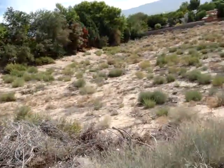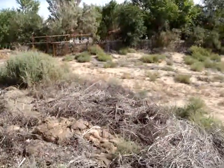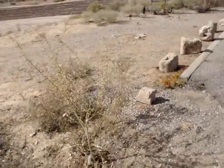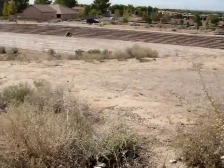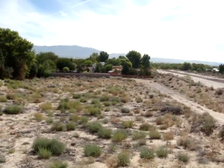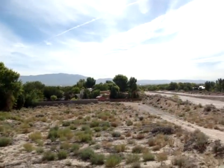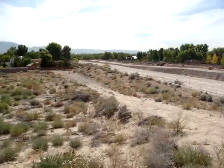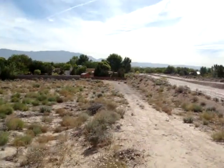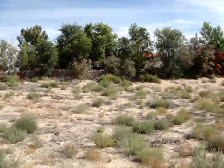Quite a drop from up here, though not a huge drop. In regards to access, I would think that right here would be the access to the property, since it's going right down to this gate or fenced off portion down there. So maybe you could have access from there too. That is the lot.